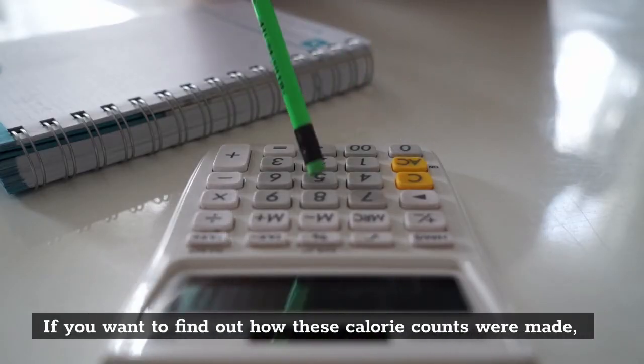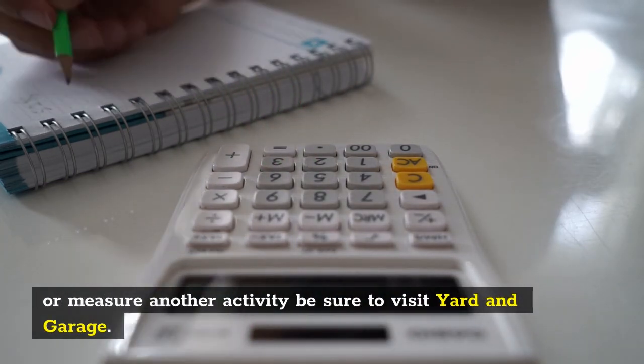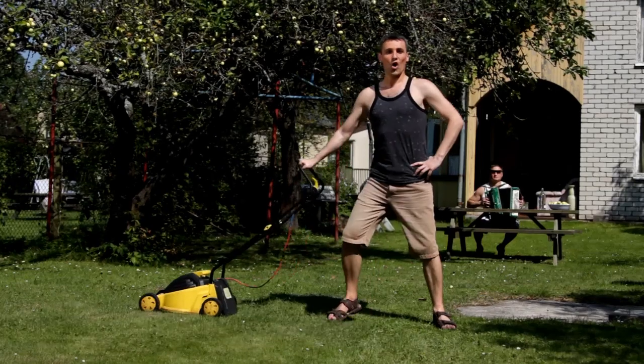If you want to find out how these calorie counts were made, or measure another activity, be sure to visit YardAndGarage.com — the link will be in the video description. Stay healthy everyone!